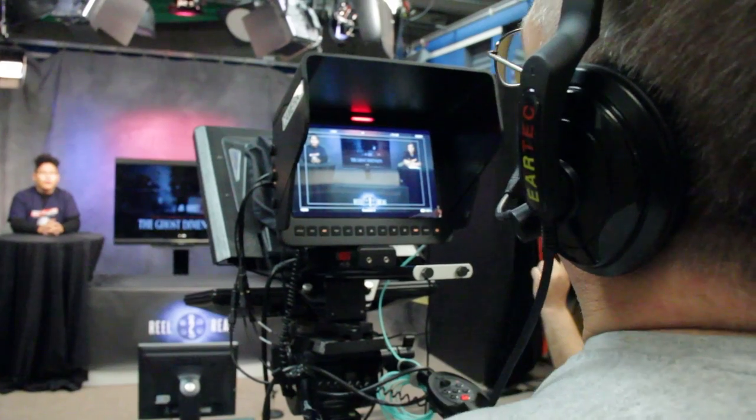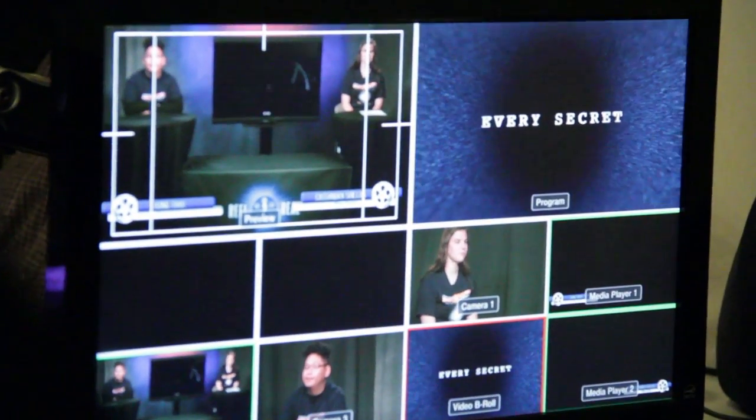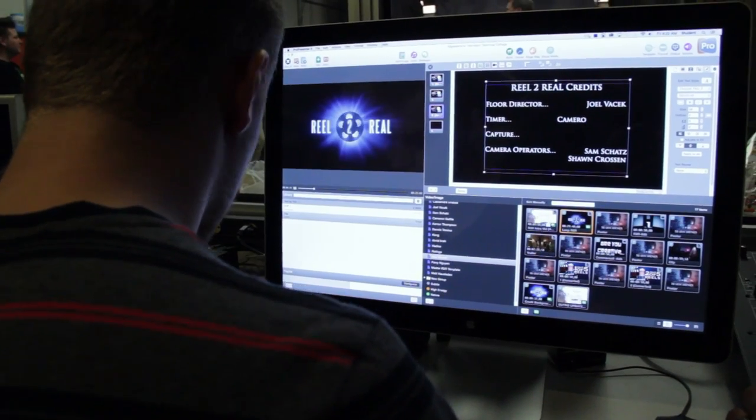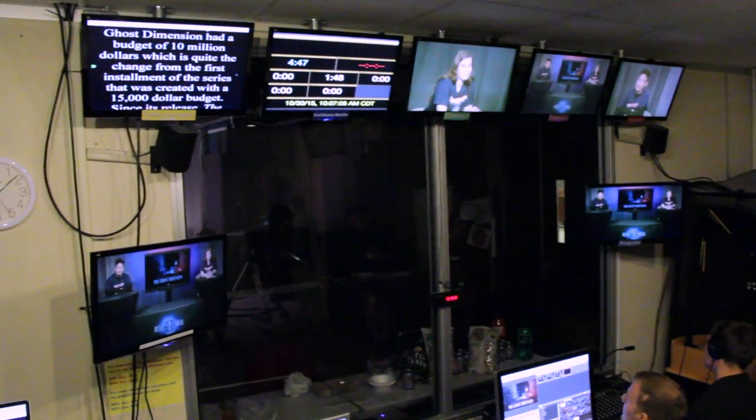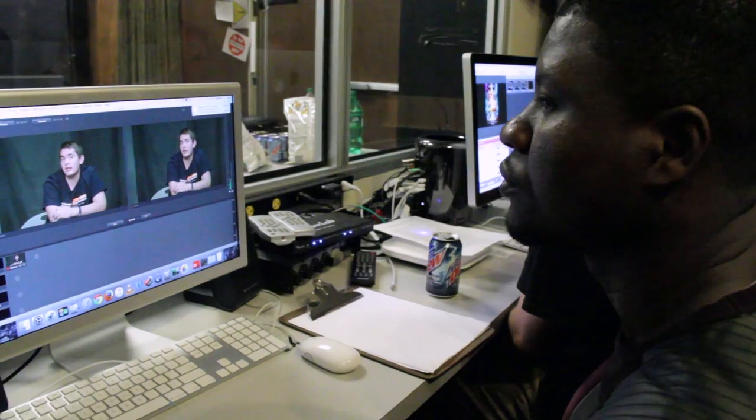Today we've got a great opportunity for students to do a multicam production. We stream live a program called Reel to Reel, and it's a 15-minute podcast about a movie review. They've built the program from the ground up. They've built the set, they've built the format, and they've built some of the graphics that are involved in the program. So it's their program, and they're producing it. And as an instructor, sometimes I just need to get out of the way and let them produce.